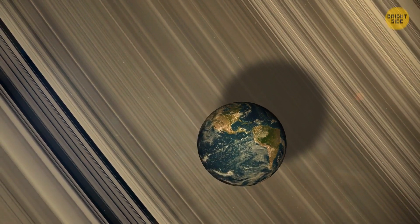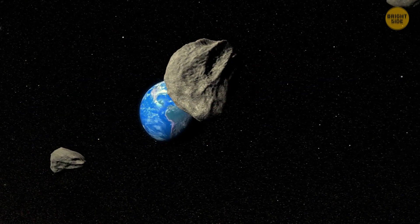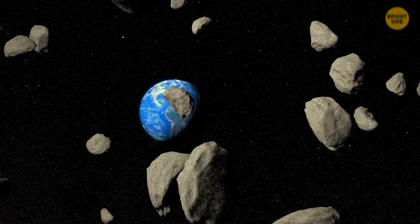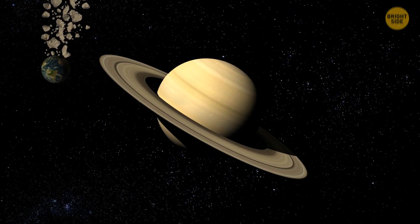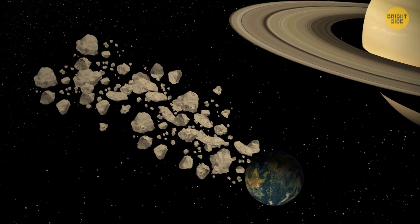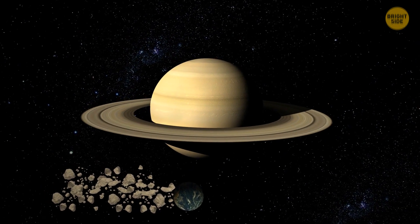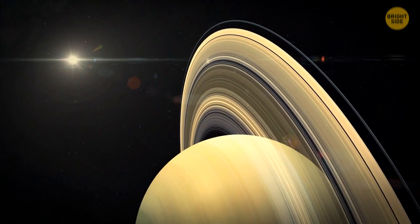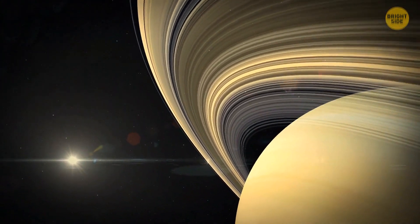Our planet won't just punch a hole in the rings. Saturn's rings are made of small particles, and Earth's gravity will start to pull some of them out of their orbit once we're close enough. It'll result in a long plume that will reach our planet. And later, when we squeeze through, the cloud of icy particles will drag after Earth. It won't have enough power to rid Saturn of its rings completely, though. They'll continue to move around their home planet, but their orbits will change and become more elongated.